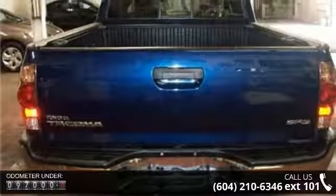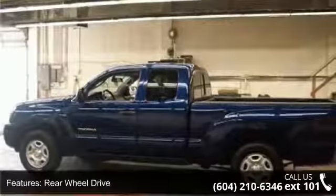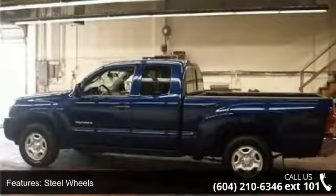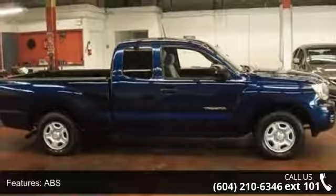Some of the top features included with this vehicle are rear-wheel drive, steel wheels, power steering, ABS, brake assist, bucket seats, adjustable steering wheel, power outlet, front reading lamps, and passenger vanity mirror.